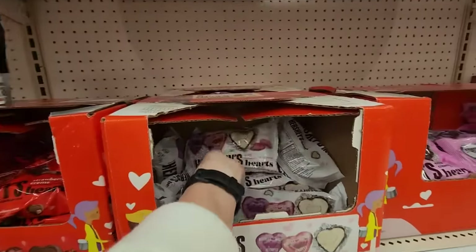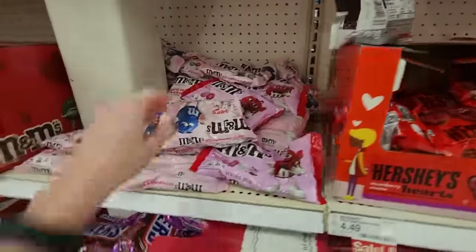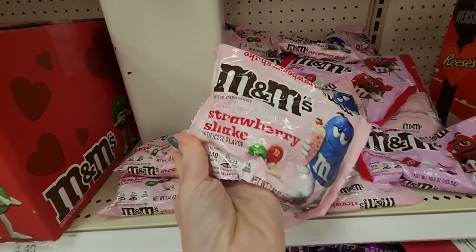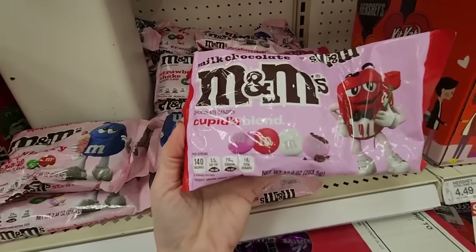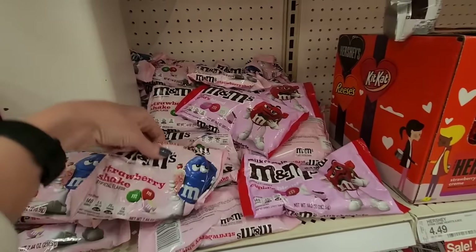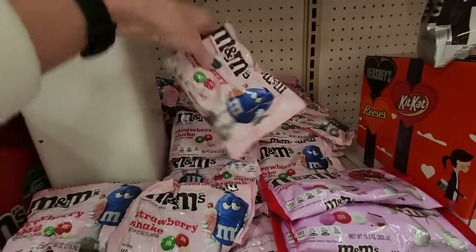Hershey's Hearts — these are extra creamy chocolate, little white or silver and pink foil. They're conversation kisses with little notes on the bottom. Hershey's Hearts — pink cookies and cream. Strawberry cream again. These are M&Ms — white chocolate strawberry shake flavor. And here we have Cupid's blend: pink, red, white — like white, light pink and dark pink. And we have strawberry shake too.